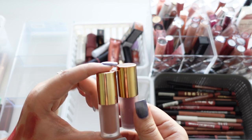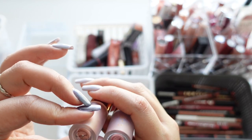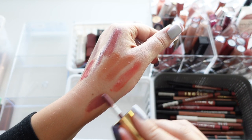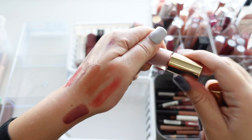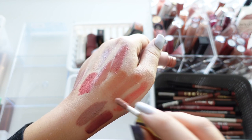Next up we have this one from Lila B — this was a mini set and it came with two: Be Elegant and Be Remarkable. Be Remarkable is a very dark lip gloss, and then Be Elegant — I think it's a lip oil. How pretty are these?